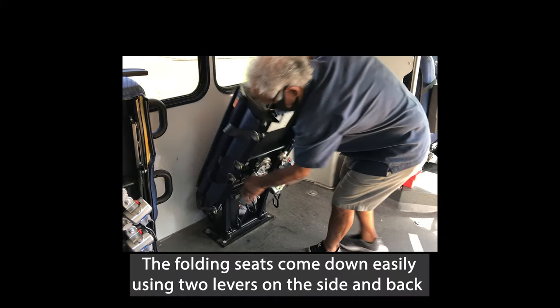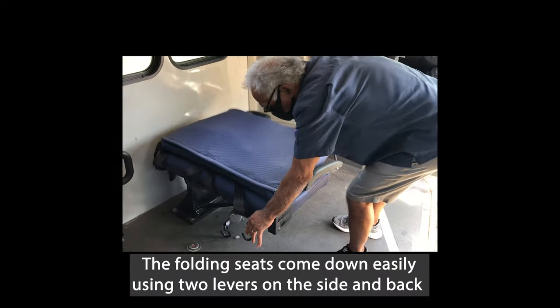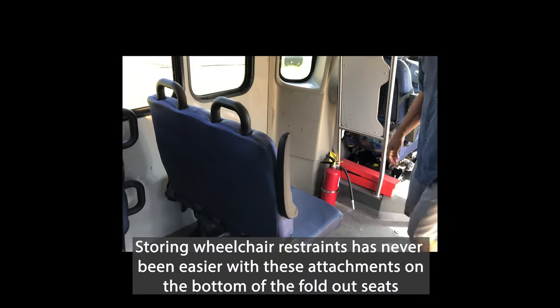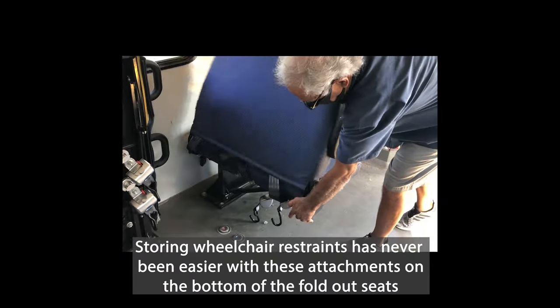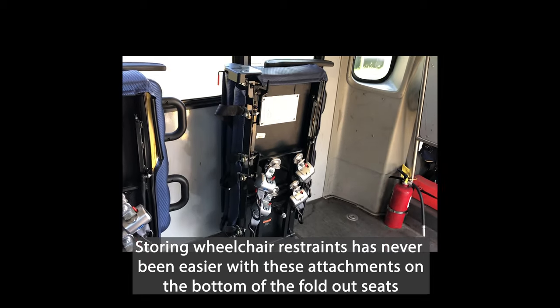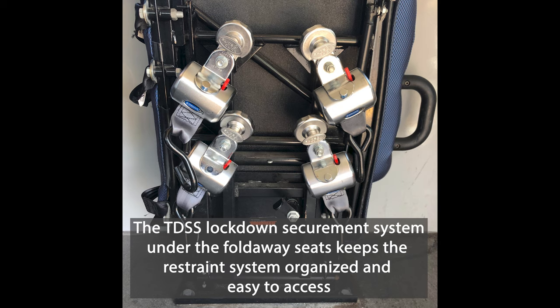The folding seats come down easily using two levers on the side and back. Storing wheelchair restraints has never been easier with these attachments on the bottom of the fold-out seats. The TDSS lockdown securement system under the fold-away seats keeps the restraint system organized and easy to access.